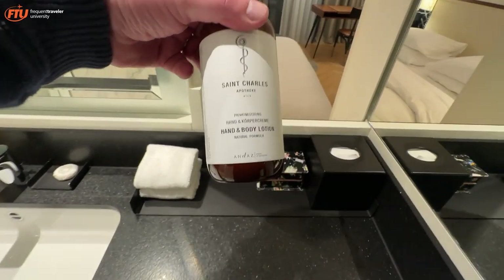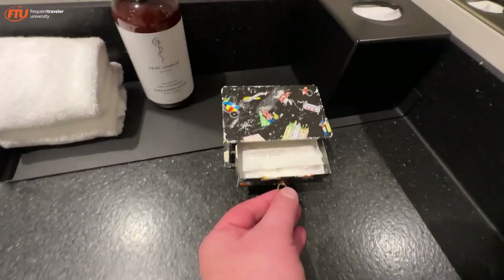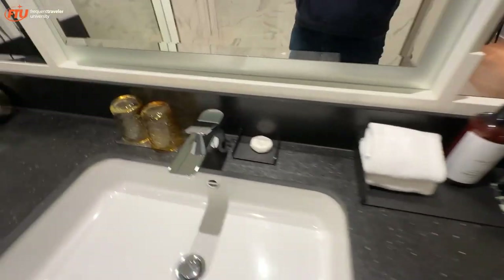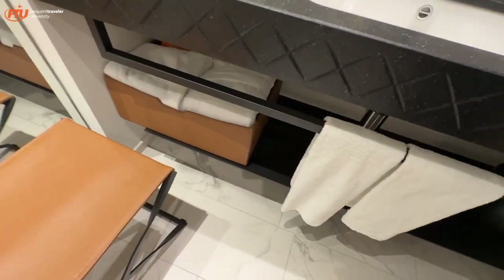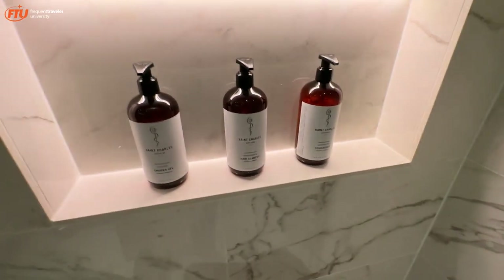They've got a hand and body lotion. There's a cute little box that opens up with cotton buds, Q-tips and things like that — very whimsical and fun. There's a shower cap and some other things, your soap. You've got a clock, which is very common in luxury hotels. There are big, fluffy towels in a basket. And then you have the same St. Charles brand in your shower for shampoo, shower gel, and conditioner. You've got another towel on the door and a rain shower. It's nice.